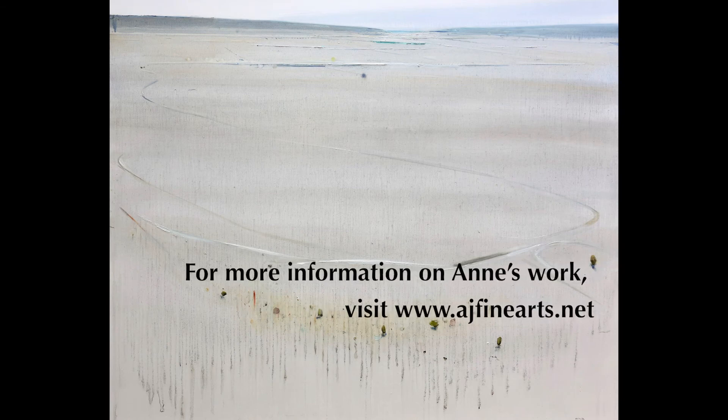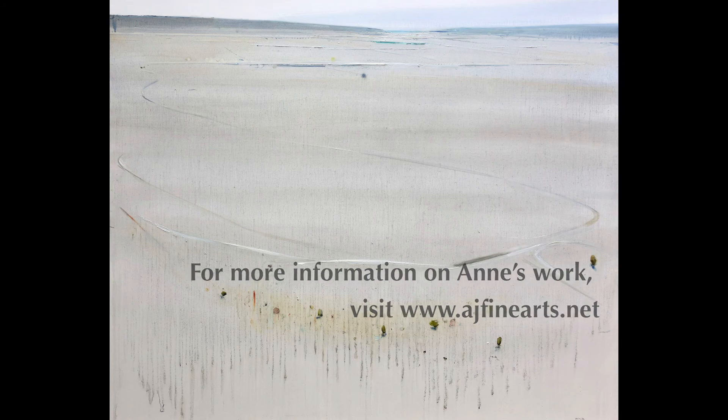Please visit our website for questions and inquiries. Thank you again for joining us for our Work of the Week.